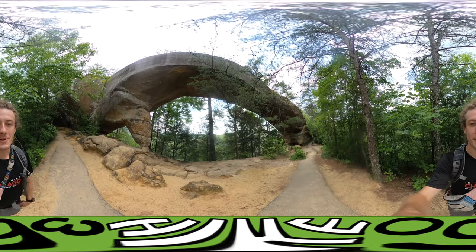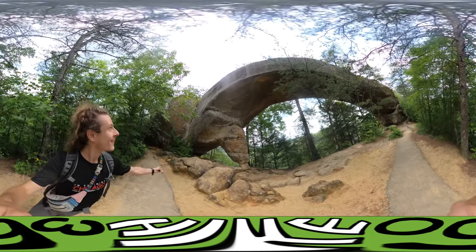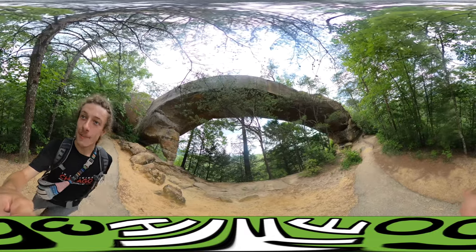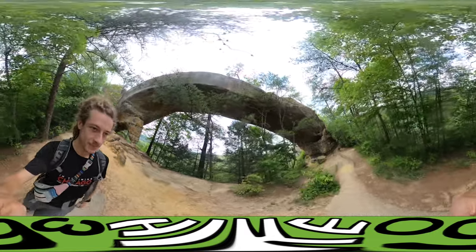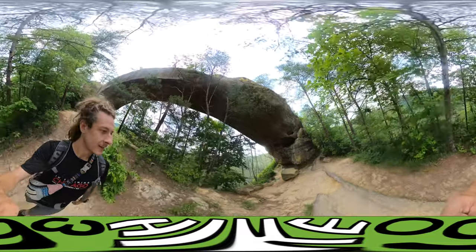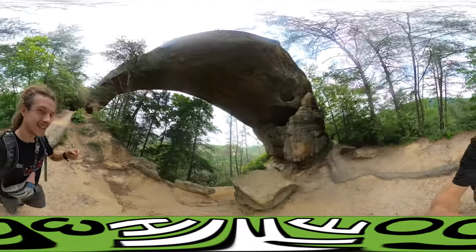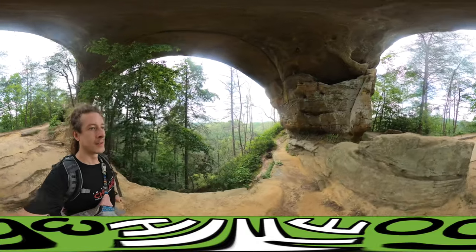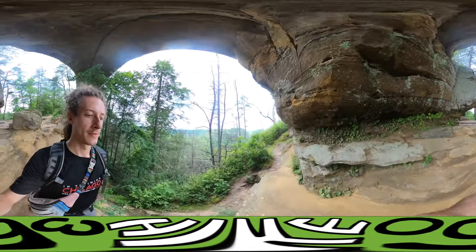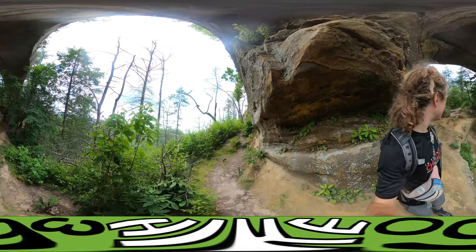I'm on the lower portion of the Skywalk Arch where the actual arch is. It's a naturally forming arch — if you're on the upper part you cross on top of it. Arches are made from winds carving out the rock. This one's sweet, just a pretty sick arch. Compare this to Arches National Park in Utah where there's more than ten natural arches all in the same area.